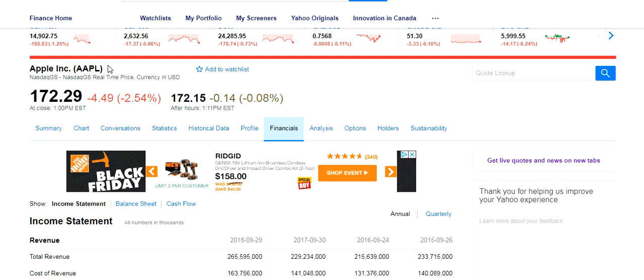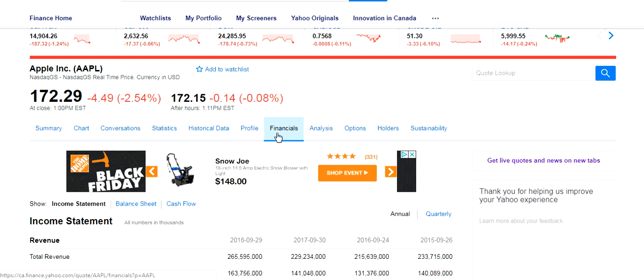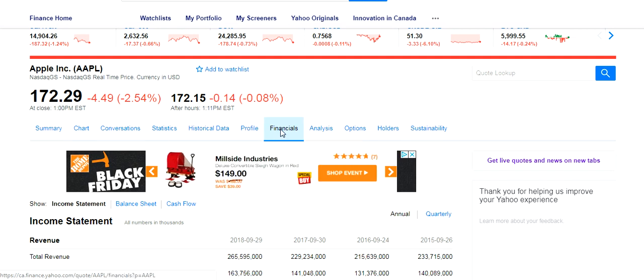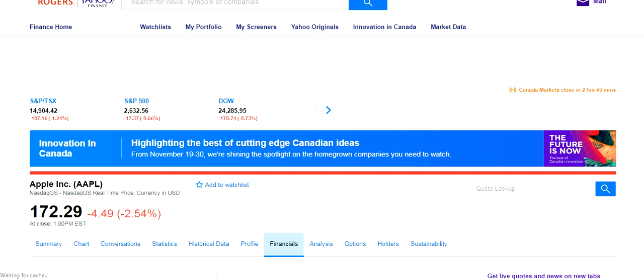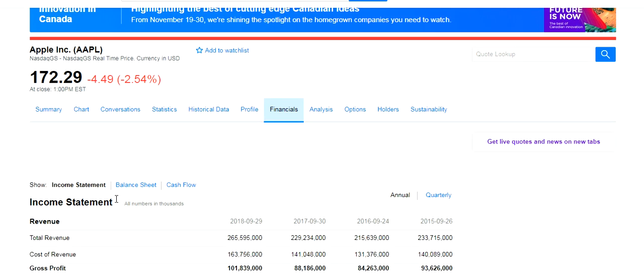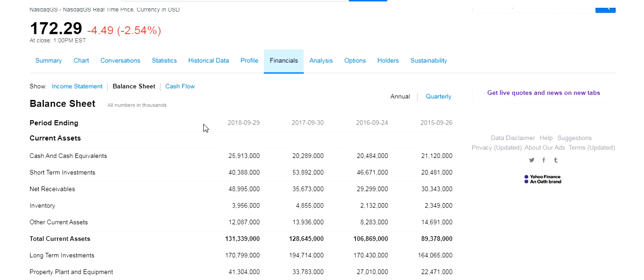All I did was go to Yahoo Finance, enter Apple in the search bar, and it brought me to Apple where we can get information about the current trading price on the stock exchange — though that's beyond the scope of what we want to talk about now. What I want to focus on for this demo is the balance sheet. If we go down to this menu bar and click on Financials, it takes you to this page where the very first thing that pops up is the income statement, then the balance sheet and the cash flow statement.